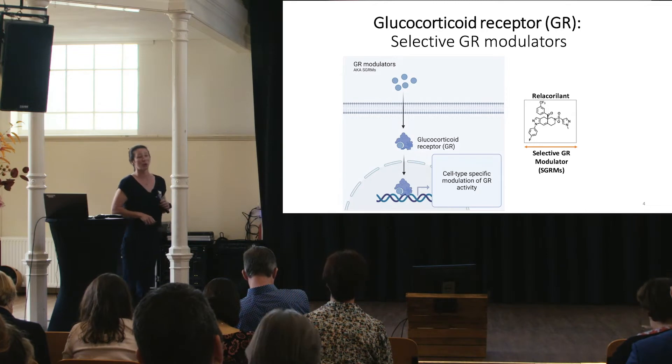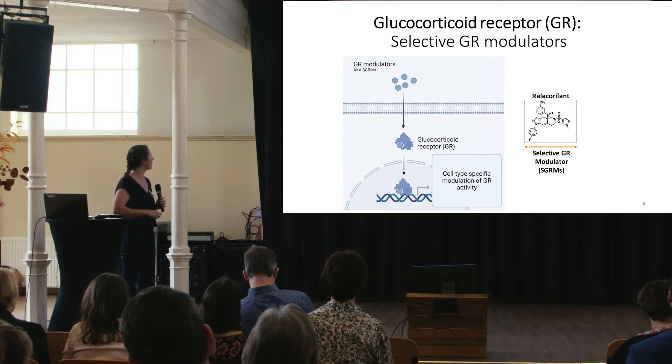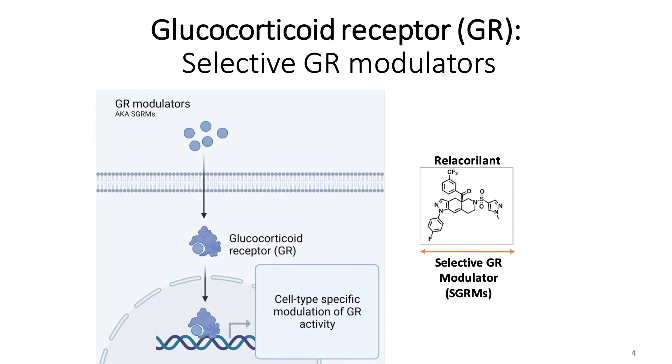In addition to cortisol and dexamethasone, selective GR modulators can bind the glucocorticoid receptor. These are synthetic compounds that have cell type-specific modulation of GR activity. An example of one of many compounds is relacorilant. These compounds have been shown safe in Phase I and Phase II clinical trials, lending our studies of GR and ILC some clinical translational relevance.